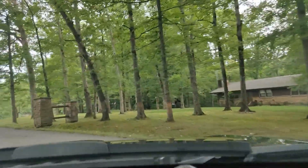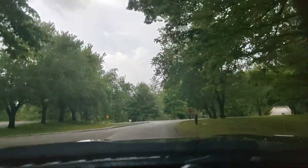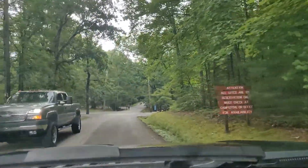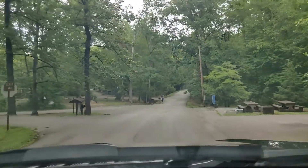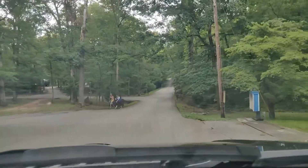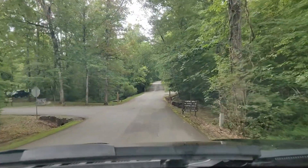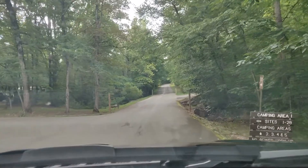We're going to drive back around to that same entrance we just came in at. We're back where we started — you can see where we turned left to go to the dump stations and camp registration. Instead, if you go past that and go straight, you'll come up on camping area one, which has sites one through 28.